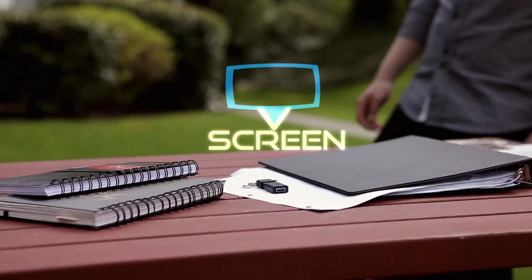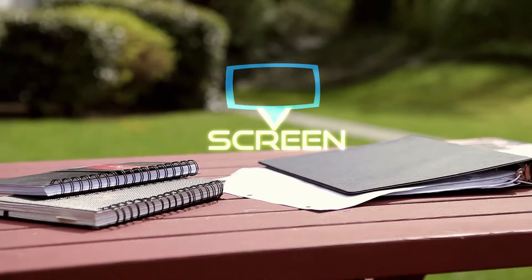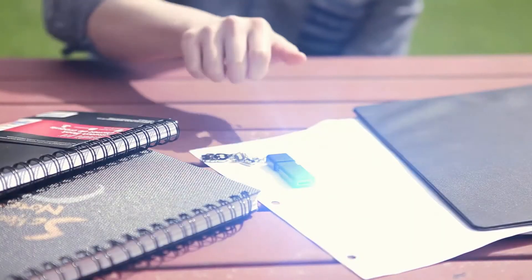Welcome to an all-new revolutionary product from Vision Air Technologies. Introducing the V-Screen. With a simple click of a button, it generates a holographic scene right in front of your eyes.